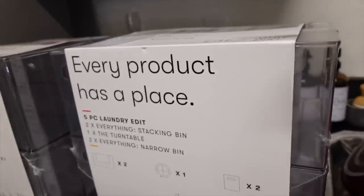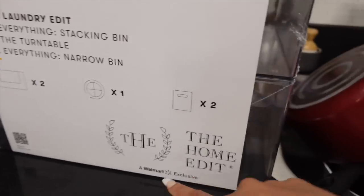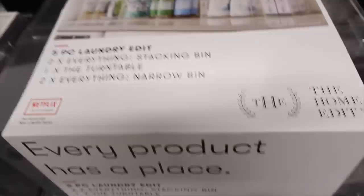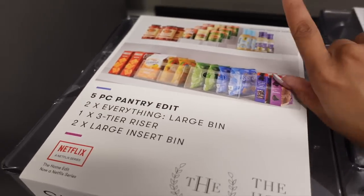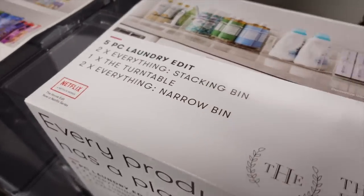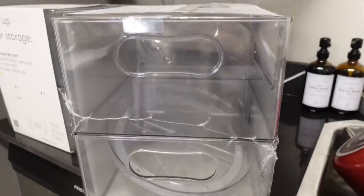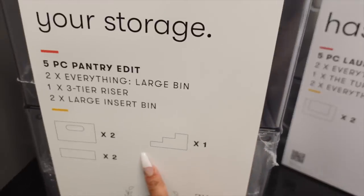I also went to Walmart to pick up two of The Home Edit sets. If you love organizing you definitely know who they are — they sell them at Walmart now. I got the five-piece laundry set and the five-piece pantry edit set. They have other sets too, but these are the ones I wanted to start with. This one has the lazy susan in it and this one has the stackable tier set. I may return the one I bought from At Home since this one also came with one. I'm not going to open them today since you guys probably already know what they look like.